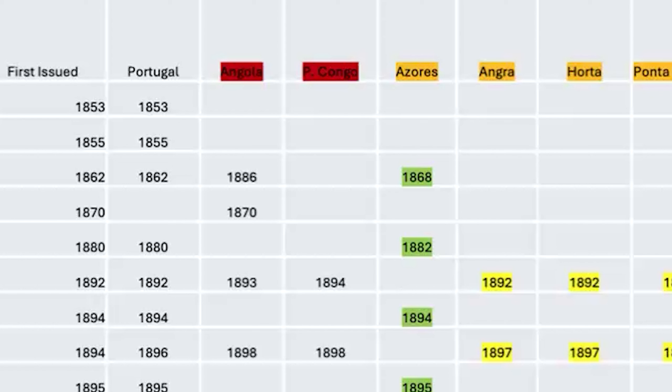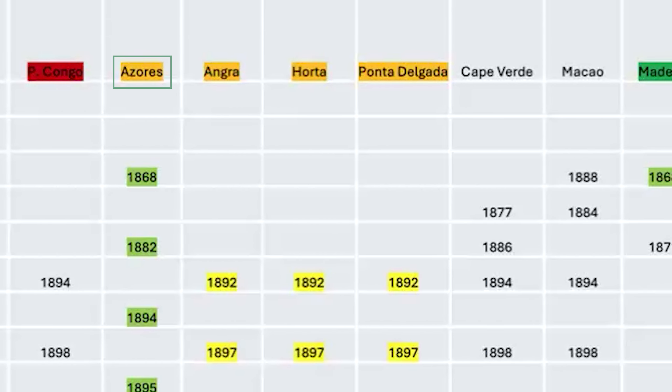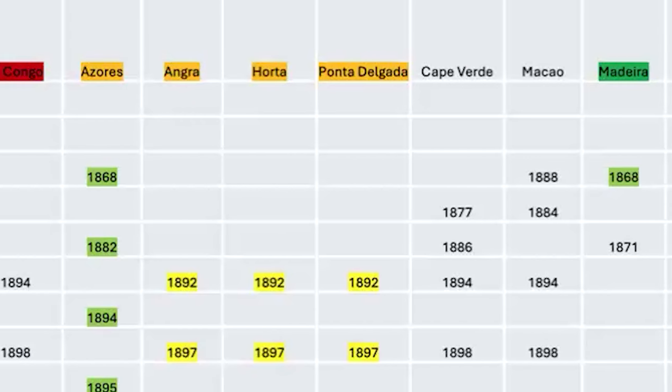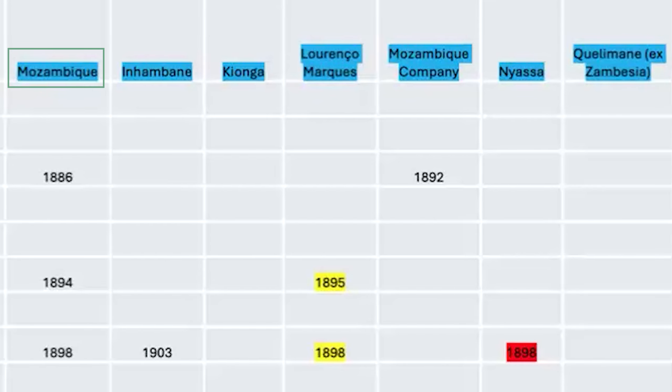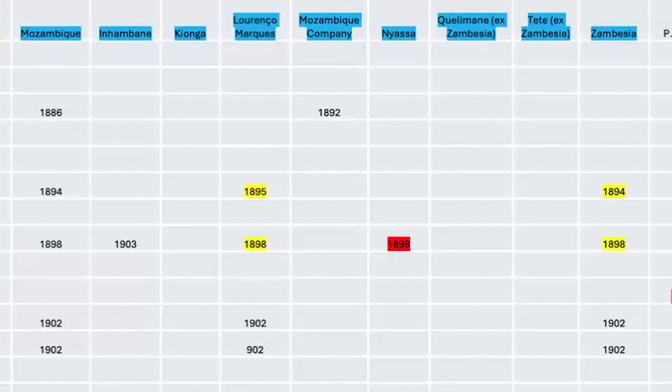Angola had a little piece that appears in the catalog as Portuguese Congo, which in fact became part of Angola. The Azores at one point were divided into three separate areas, each issuing their own stamps. Madeira was for a certain period basically renamed Funchal — Funchal being the largest town on Madeira. Mozambique is the heavy-duty one: all those blue headings are sub-regions, sub-colonies of Mozambique.